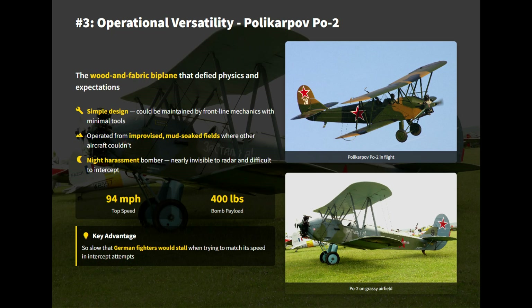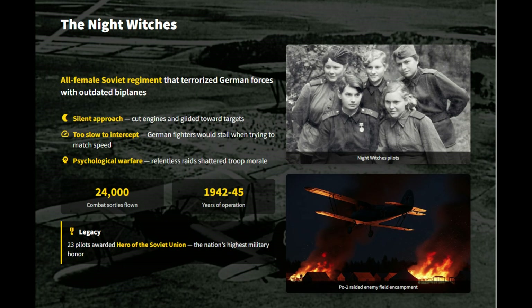A different kind of terror took to the night skies. The faint, haunting sound — the soft whirring of an engine — was the harbinger of the Polikarpov Po-2. Piloted by the legendary all-female Night Witches regiment, the Po-2 became a weapon of psychological warfare. Night Witches pilots would cut their engines and glide silently towards their targets before dropping their bombs on German concentrations. The effect was maddening — the slow, low-altitude night attacks were virtually undetectable and impossible for German fighters to intercept. With a stall speed of only 40 miles per hour, the Po-2 flew so slowly and turned so tightly that German fighters would stall before they could aim.